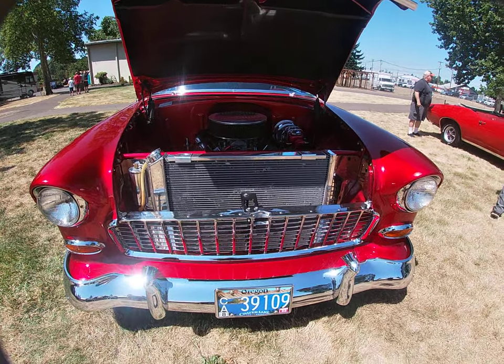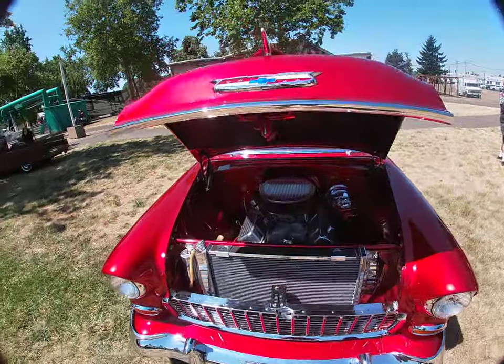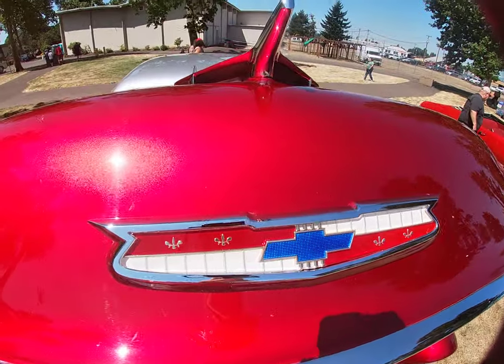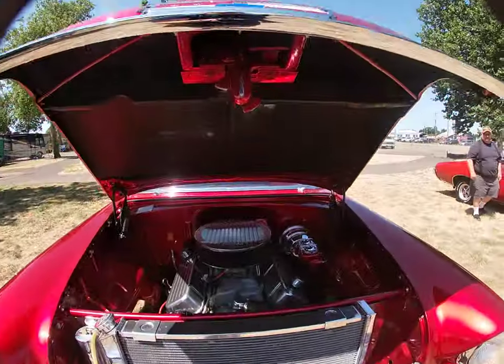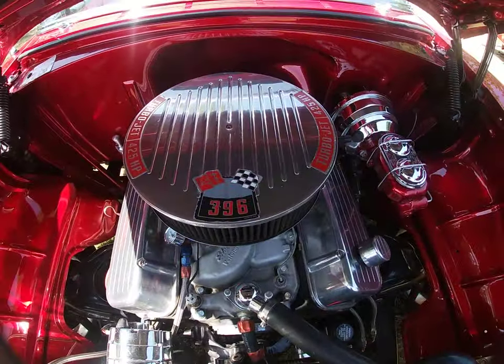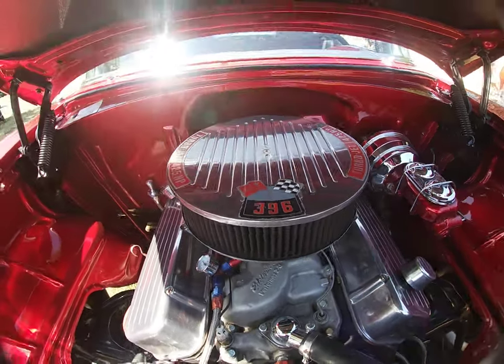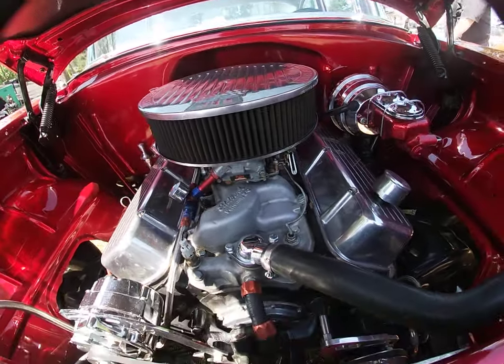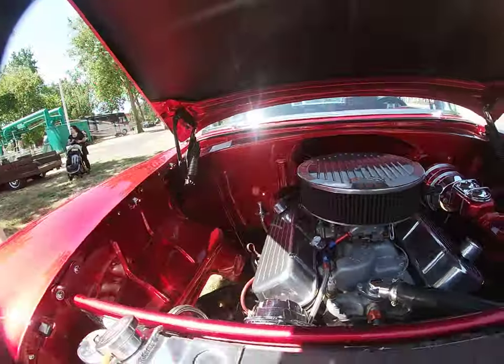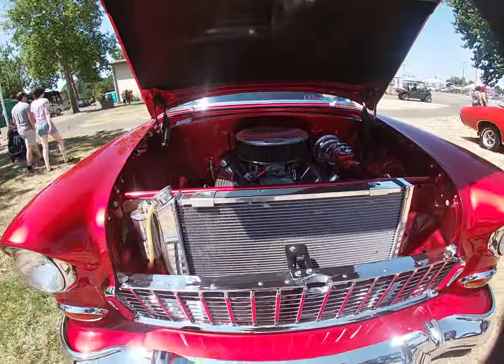Hey, and welcome back to another episode of Willis Talk. Check that out — put it down in the comment section below, let's see if you can tell. Look at that size of that — whoo! Beauty. All that nice chrome turbo.